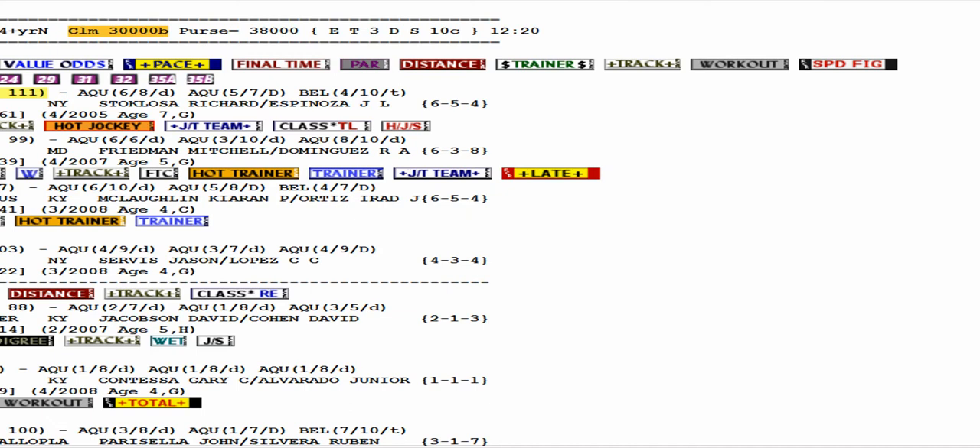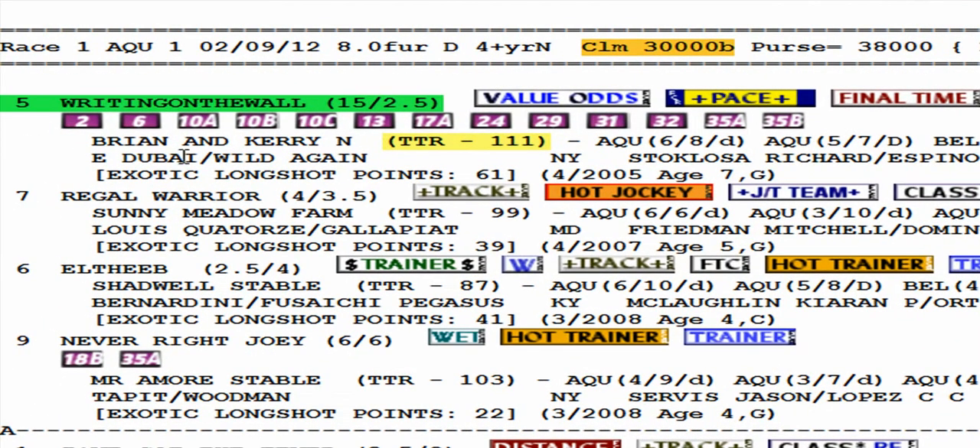I will not bet a value odds horse that is bet down to eight, five, or six to one. As a matter of fact, I will bet against that horse if there's something else worthy of value in Group A. Now I want to focus on the yellow and blue pace icon.